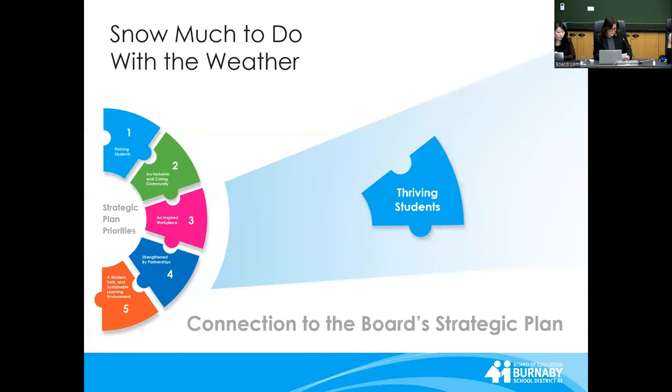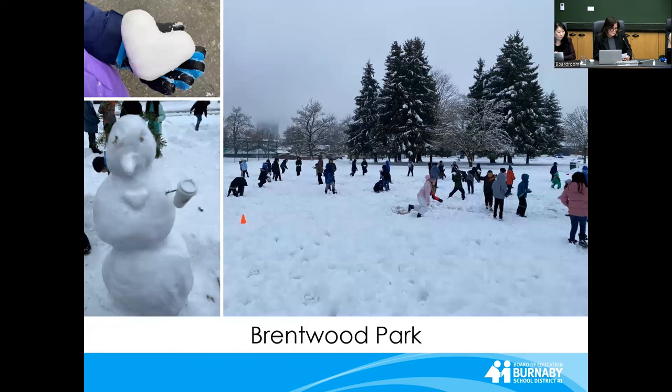With the recent snowfall, students got creative with what Mother Nature provided. These children at Brentwood Park Elementary built shapes, made snowballs, and even sculpted a snow person to look like their teacher, complete with coffee and a caring heart.